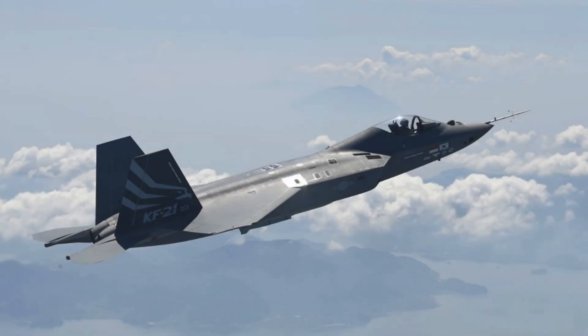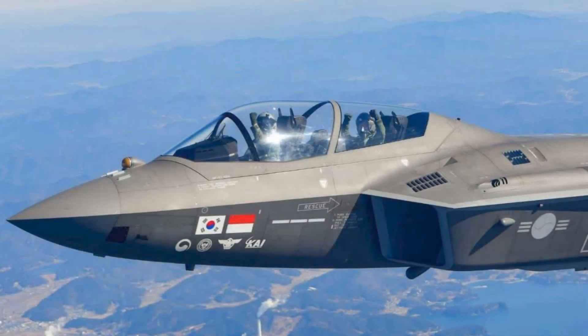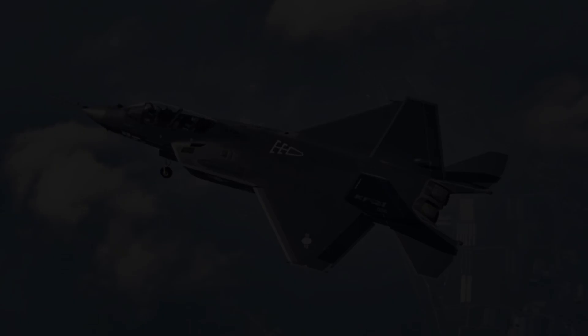The Block 2 variant, expected to enter production later this decade, will be a true multi-role platform capable of deep-strike missions, precision bombing, and expanded weapons integration. Its estimated cost is roughly $112 million per jet. That $29 million difference reflects not a redesign of the aircraft, but the integration of more advanced weapon systems — long-range cruise missiles, precision-guided munitions, and electronic warfare suites. In other words, the same airframe, but far more flexible and dangerous.